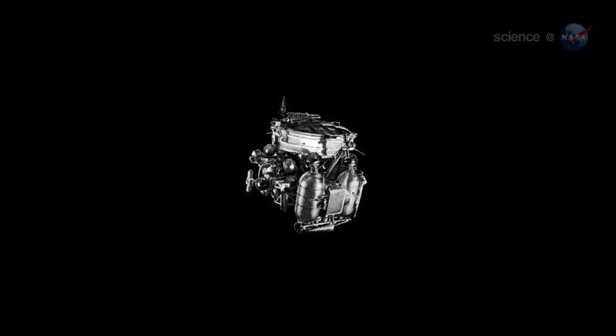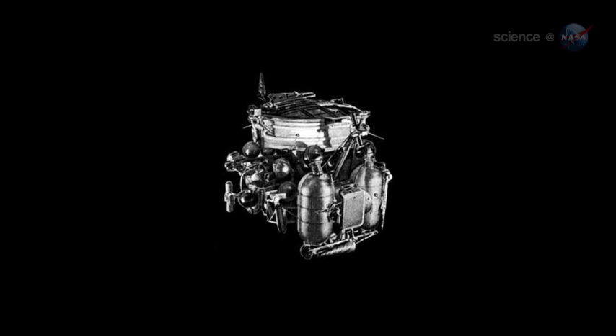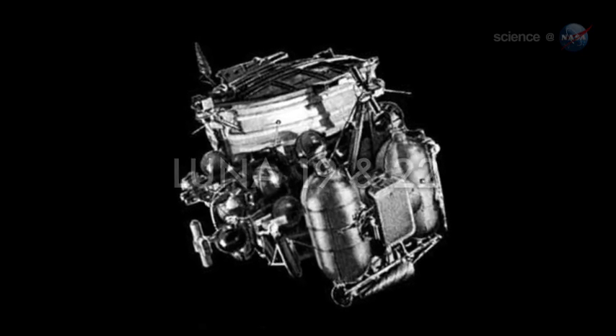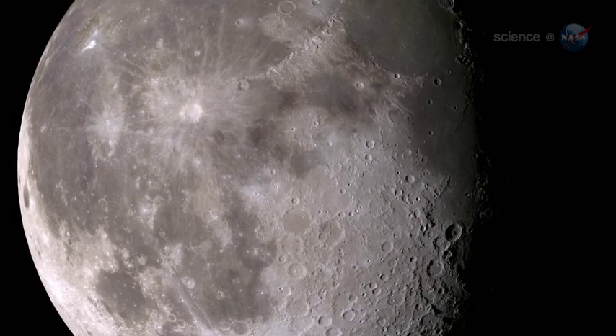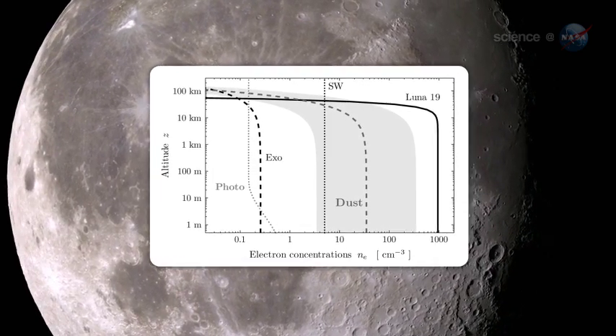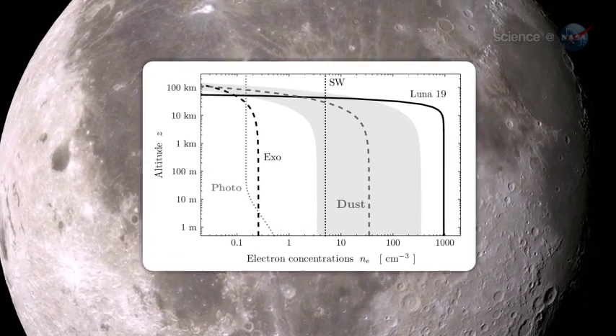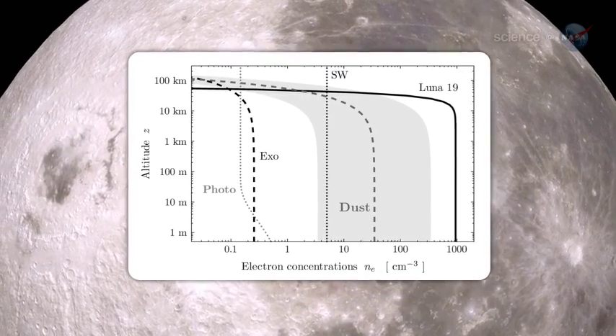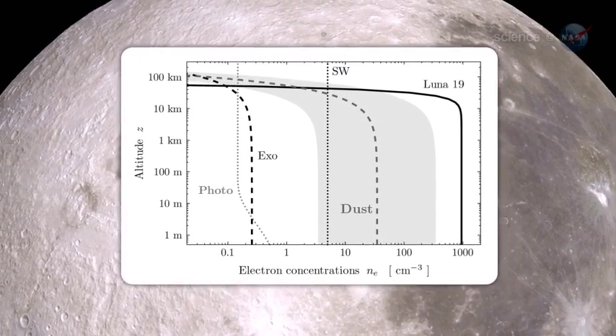The first convincing evidence for an ionosphere around the Moon came in the 1970s from the Soviet probes Luna 19 and 22. Circling the Moon at close range, the orbiters sensed a layer of charged gas tens of kilometers above the lunar surface, containing as many as 1,000 electrons per cubic centimeter — a thousand times more than any theory could explain.